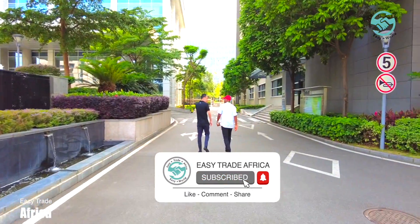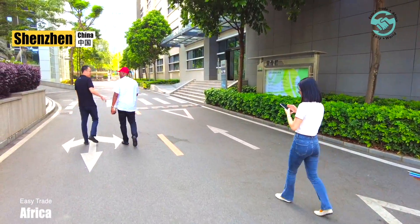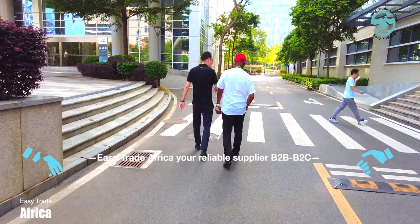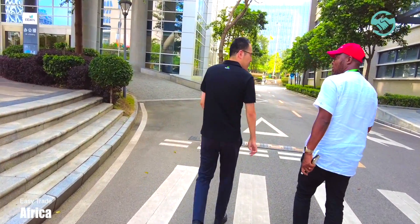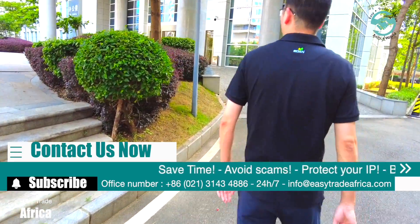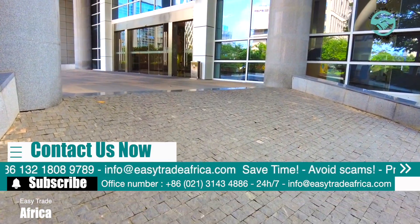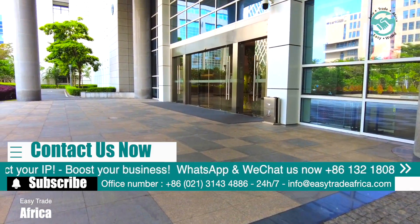Welcome to today's video. We're taking you on an exclusive factory tour with Dr. Engerson, a renowned doctor from Ivory Coast. We're visiting Eden, a leading healthcare company located in Shenzhen, Guangdong Province, dedicated to improving the human condition by delivering value-driven, innovative, and high-quality medical products and services. As a doctor, Dr. Engerson understands the importance of using reliable and efficient medical equipment to save the lives of his patients.